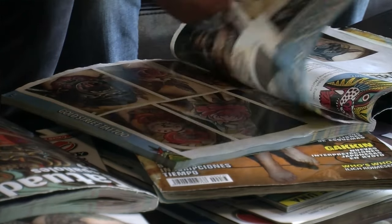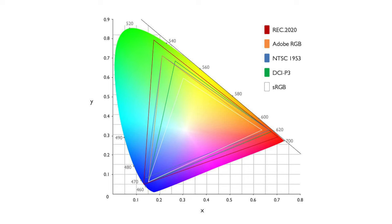Adobe RGB extends richer cyans and greens than sRGB and supports most colors achievable on CMYK color printers, making it great for photographers who are going to be printing their work. DCI P3 is similar to Rec.709 — it's a wider color standard than sRGB and shows 25% more colors with deeper blacks. When a monitor says it supports 100% of the sRGB gamut, that means it's capable of displaying every single color within that color space. I'd suggest at minimum getting a monitor that supports 100% sRGB for photography and 100% Rec.709 for video.